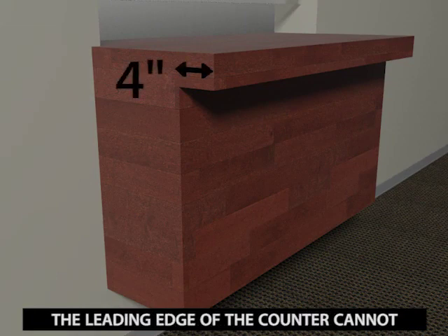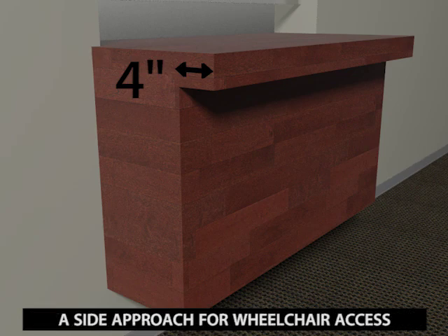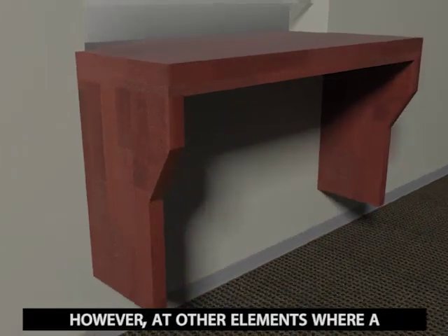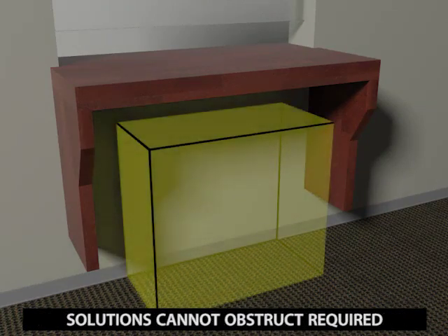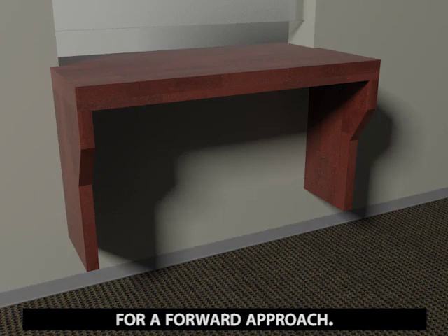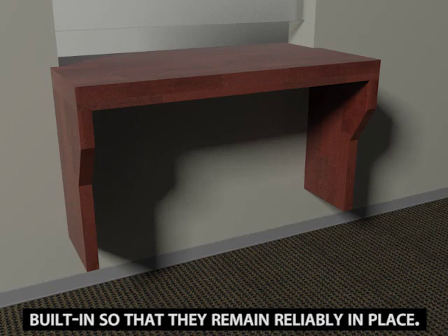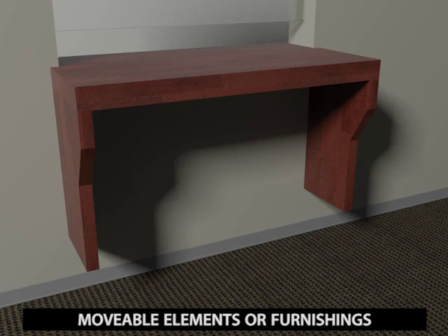The leading edge of the counter cannot project more than 4 inches from the detectable portion that is within cane sweep. A side approach for wheelchair access is permitted to sales and service counters. However, at other elements where a forward approach is required or preferred, solutions cannot obstruct required clearances for knees and toes. Side panels provide a solution that will accommodate access for a forward approach. In all cases, solutions must be fixed or built in so that they remain reliably in place. In new construction and alterations, movable elements or furnishings are not acceptable alternatives in treating protruding objects.